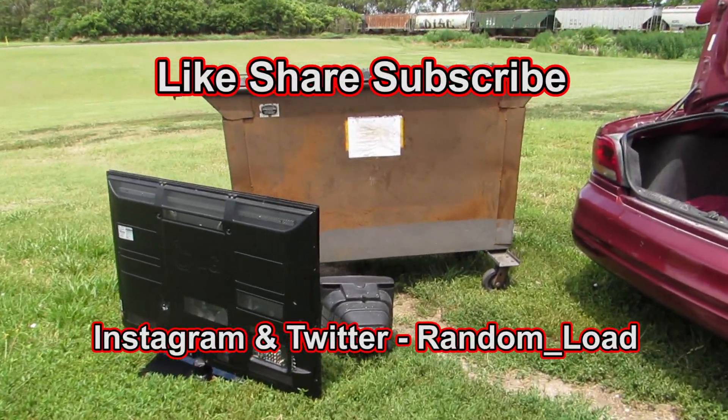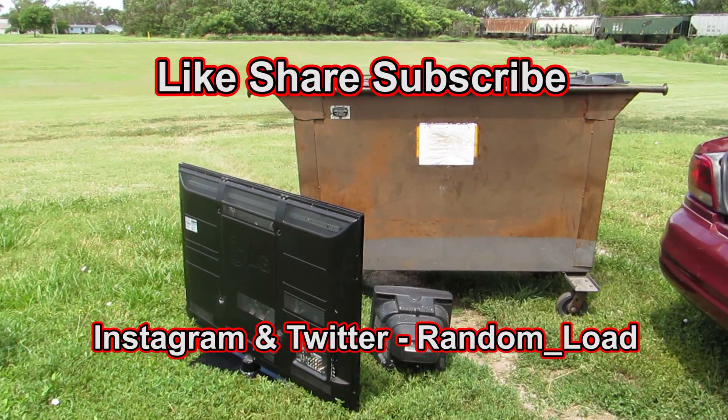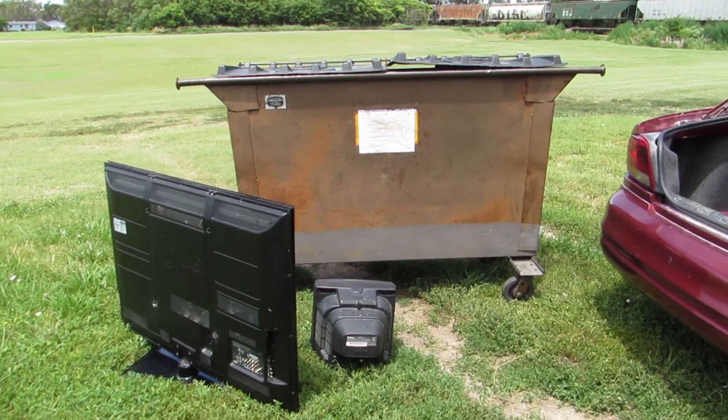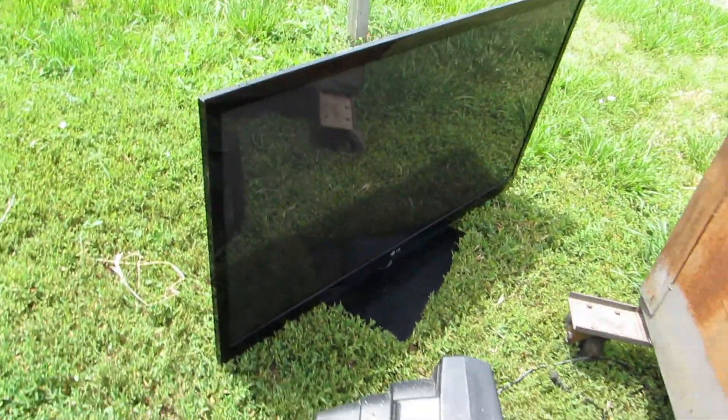Hey everyone, hope you're all having a wonderful day. We're back here at the thrift store dumpster — the same dumpster I go to every time, in the middle of nowhere. Make sure to follow me on Instagram and Twitter. Looks like they threw a TV out here — let's check it out!